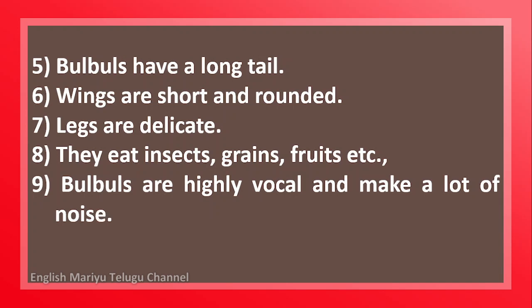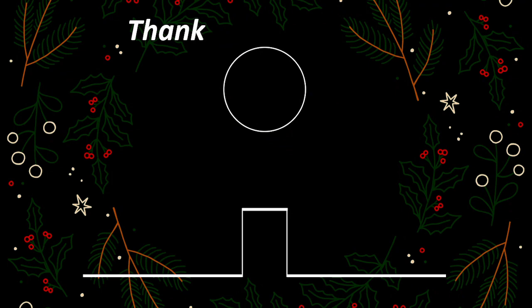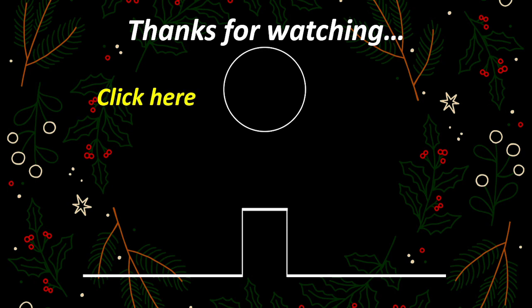Bulbuls are highly vocal and make a lot of noise. I like red-whiskered bulbul. Thank you.